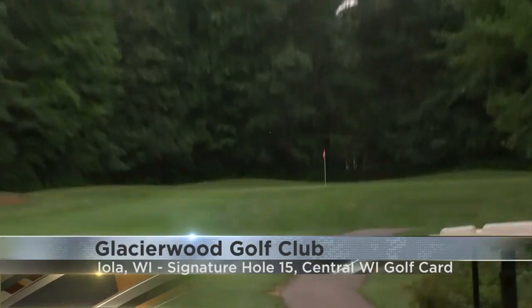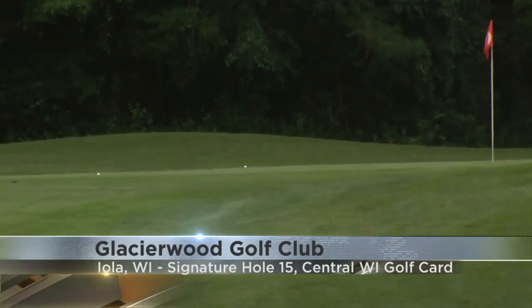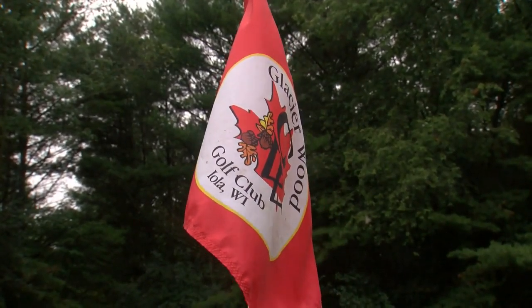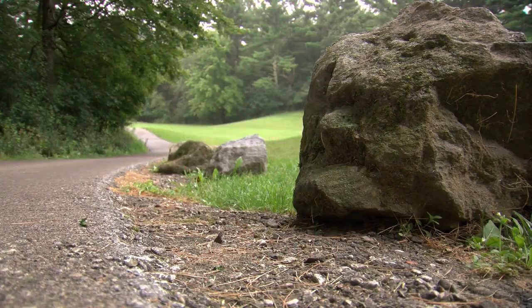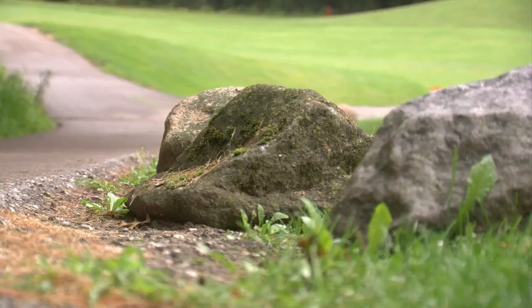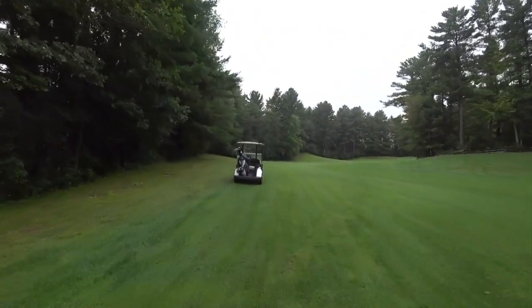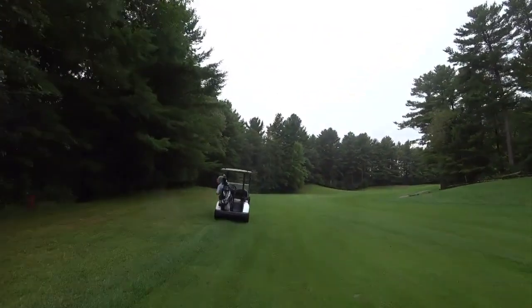With smooth and eye-popping greens along with a wide array of natural wildlife on the links, Glacierwood is a must-play for any golfer here in the Northwoods. A lot of wildlife, a lot of big boulders — as you can see driving out here, there's big boulders that were moved with bulldozers and that sort of thing. We had some fox families out here yesterday.